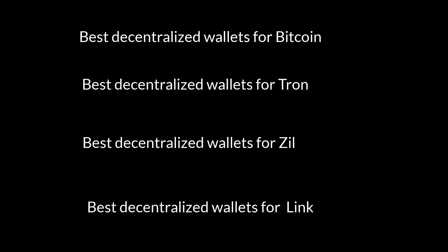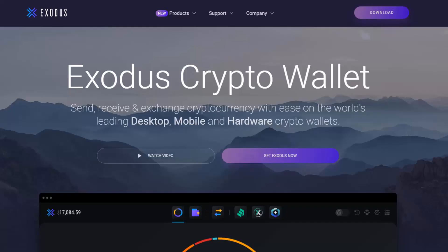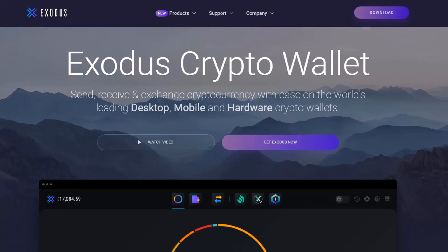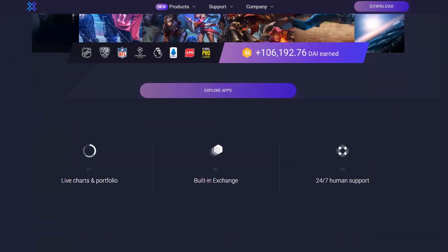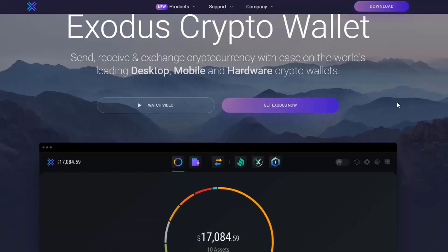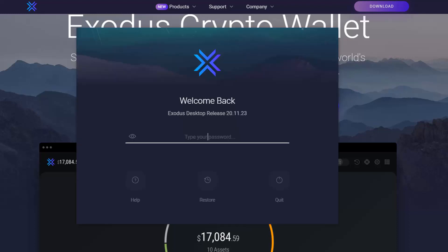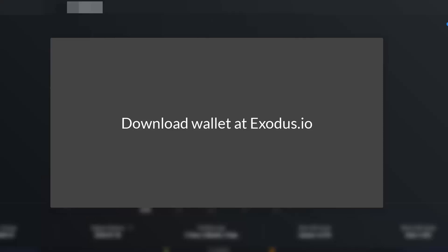Alternatively, you can find your private keys in Exodus, and I'll show you how to do that. Exodus is another desktop wallet that's been around longer than Atomic Wallet — I've been using it for three or four years. The fees are a little bit expensive, but it's a solid wallet. Just download it to your desktop and log in.